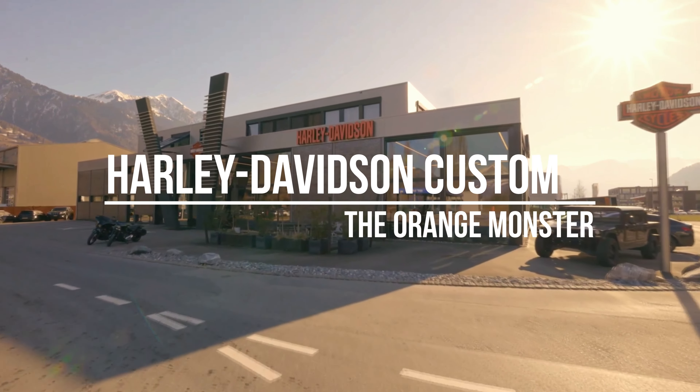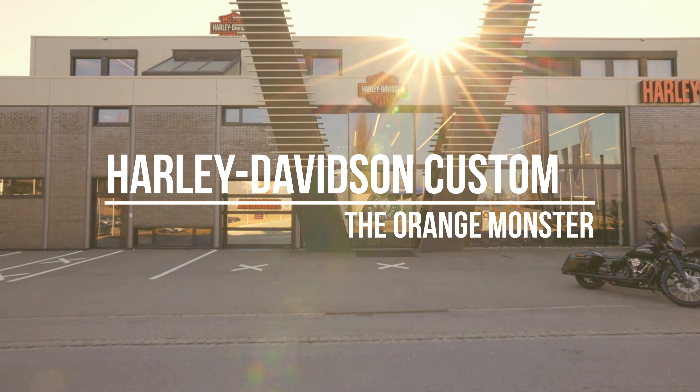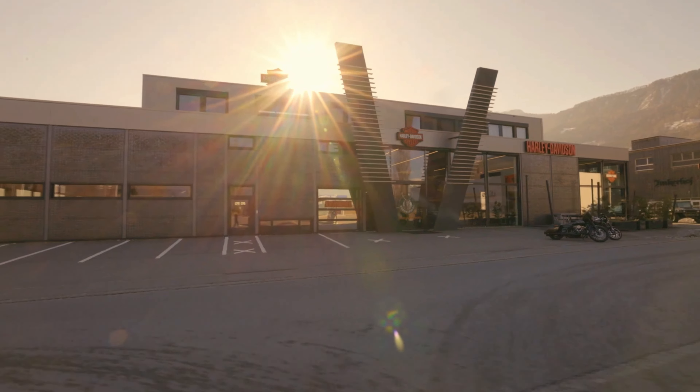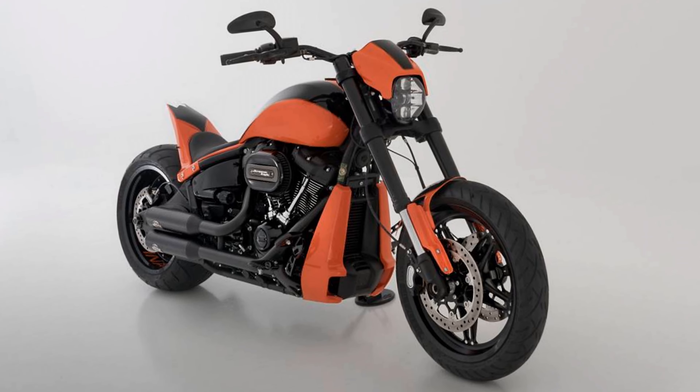Hi everyone! Welcome to the unveiling of a true marvel, a masterpiece redefining the essence of power, grace, and sheer uniqueness — the Orange Monster by Bündnerbike, meticulously crafted upon the legendary Harley Davidson FXDR-114.